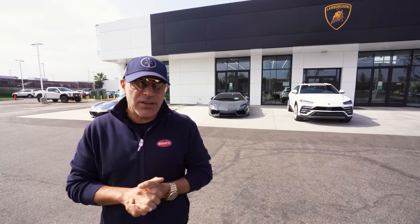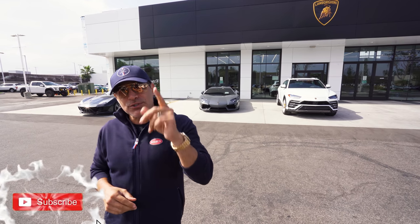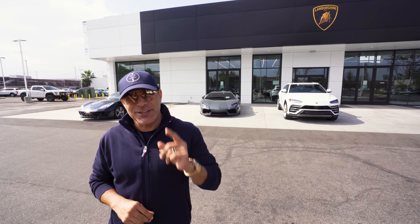This car comes with so many bells and whistles. I don't know any other SUV that can match it. Thanks for watching — make sure you subscribe, like my video, and until next week, be safe, be well, and God bless you.